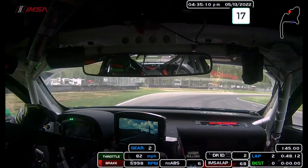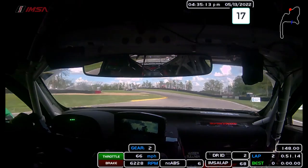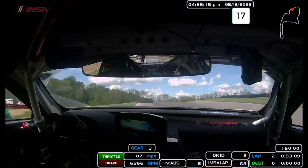Come out of here, set up for Turn 6. Get down to the inside kerb. Quite low grip here, bit of understeer. Then over Turn 8.